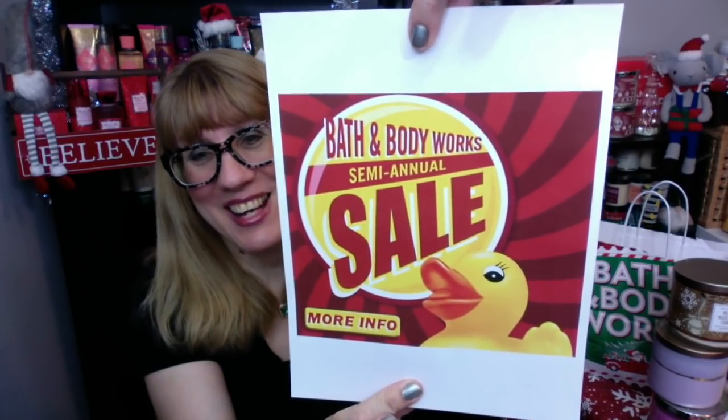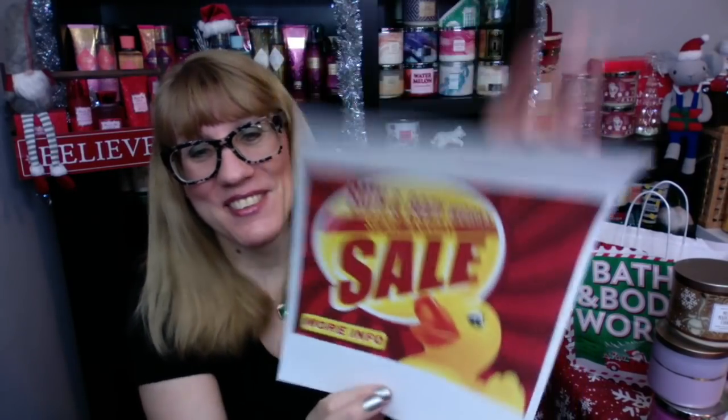So one of my early Christmas presents — my husband got me an HP laser color printer. I've been wanting a color printer for the longest time. He's setting it up on my computer and I had a Bath and Body Works semi-annual sale image on my desktop, so what does he print as the test page? Bath and Body Works semi-annual sale — which actually made me quite happy. So semi-annual sale, they're getting ready for it in the store.